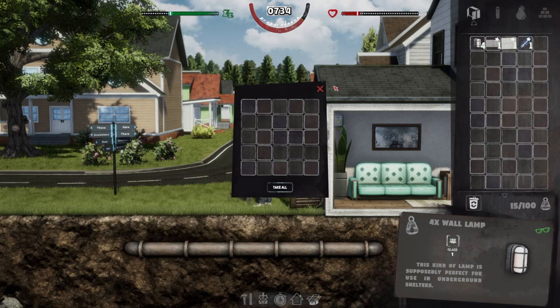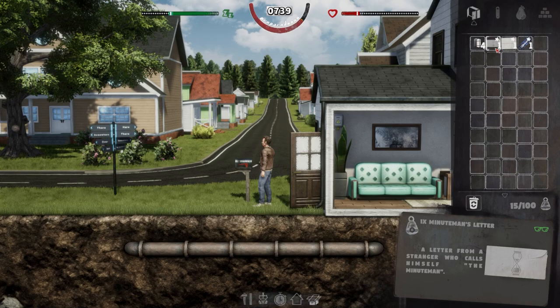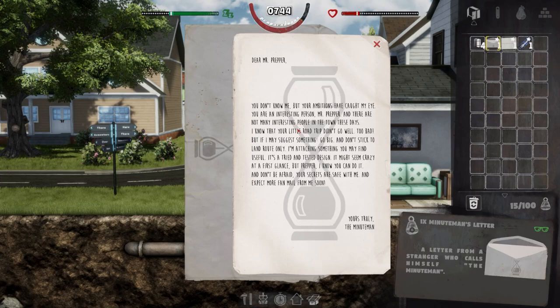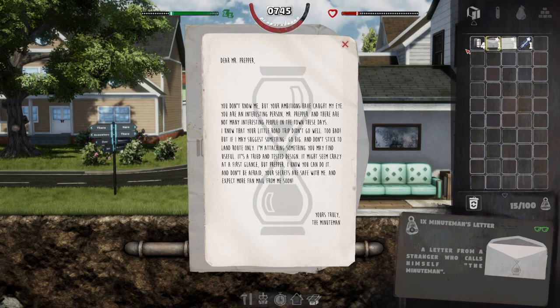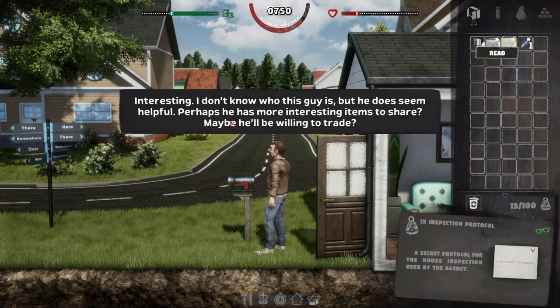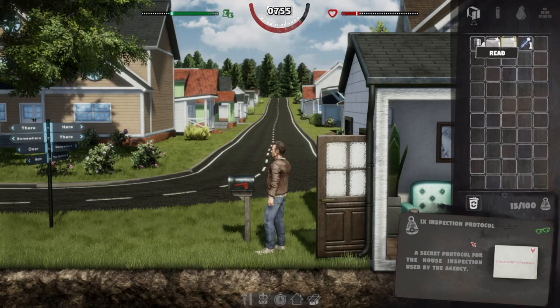We have three things in the mail. On the left is a letter from someone who calls himself the Minuteman. It reads: 'Dear Mr. Prepper, you don't know me but your ambitions have caught my eye. You are an interesting person and there are not many interesting people in the town these days. I know your little road trip didn't go well — too bad. But go big and don't stick to land routes only. I'm attaching something you may find useful. It's a tried and tested design. Don't be afraid, your secrets are safe with me.' Yours truly, the Minuteman. Interesting — he does seem helpful.